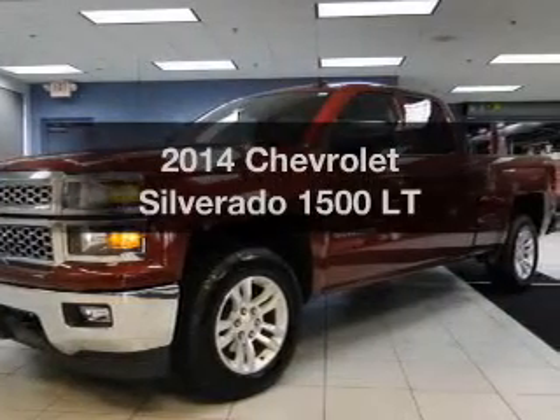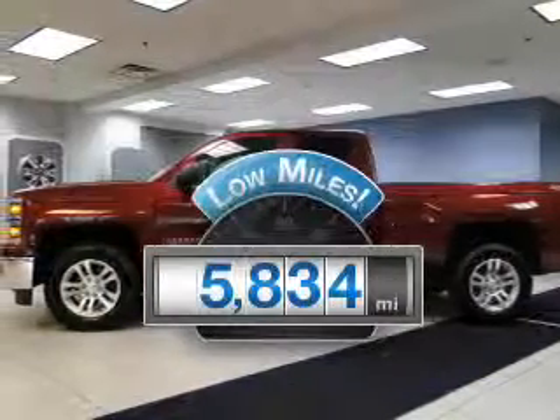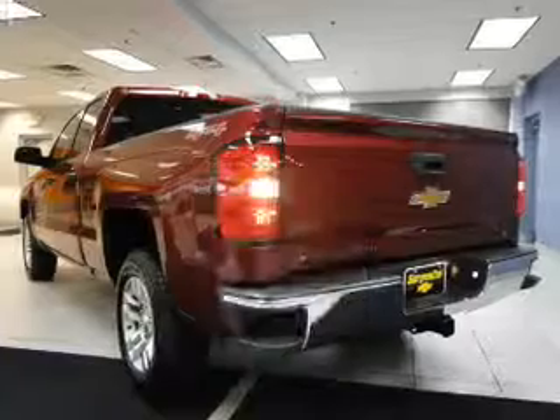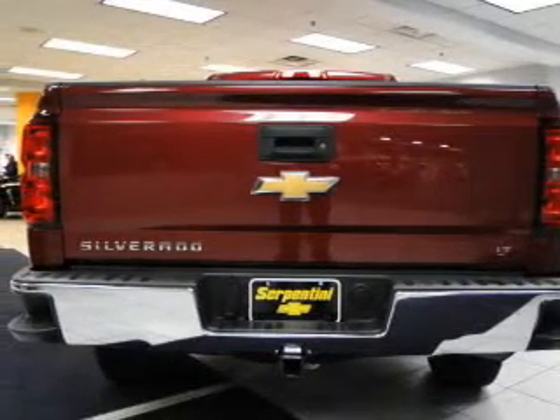Presenting the 2014 Chevrolet Silverado 1500 — this is the set of wheels you've been looking for. Low mileage is an important factor in your purchase, and this vehicle delivers a low odometer reading. The powertrain includes four-wheel drive with a reliable six-cylinder engine, connected to a smooth-shifting six-speed automatic transmission.